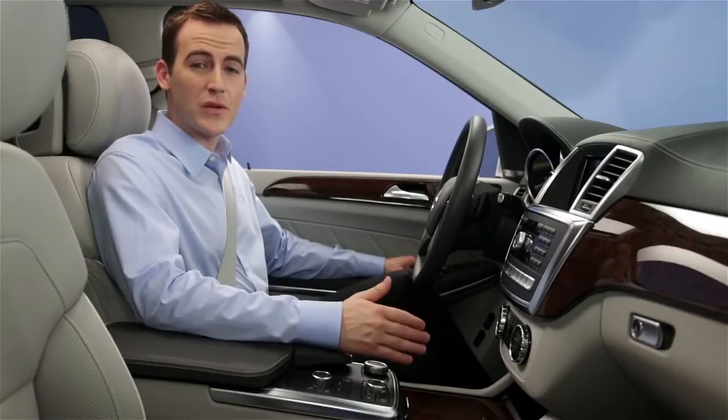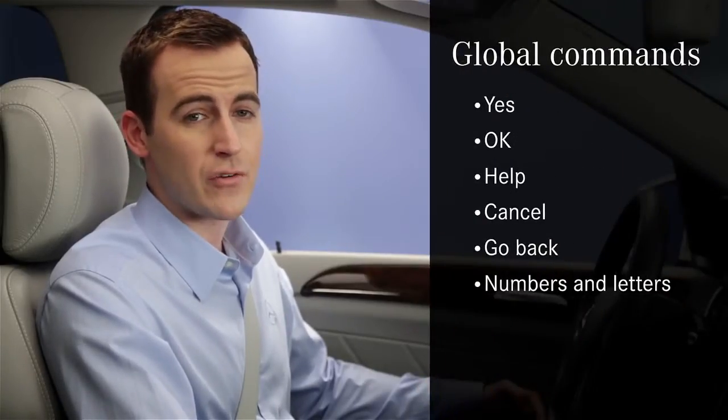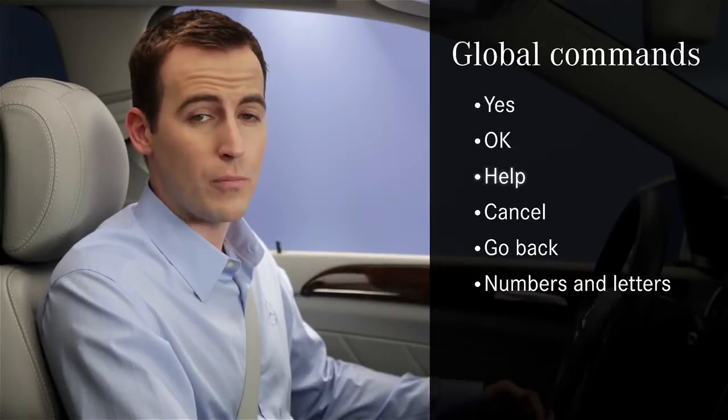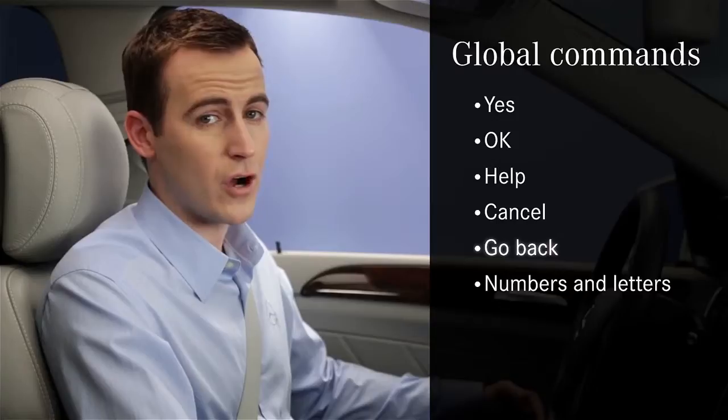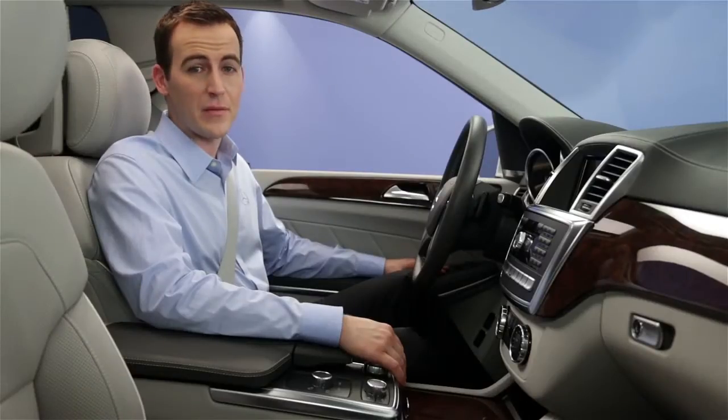See your car's voice control system manual under individualization. There are two types of commands: global and local. Global commands can be used anytime and include calling up specific modes and general responses like yes, okay, help, cancel, go back, as well as numbers and letters. Local commands depend on the mode you're using, such as choosing a radio station.